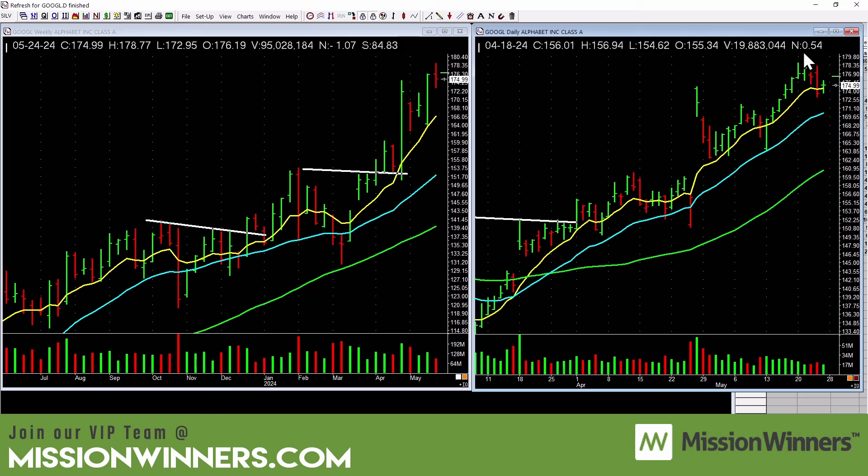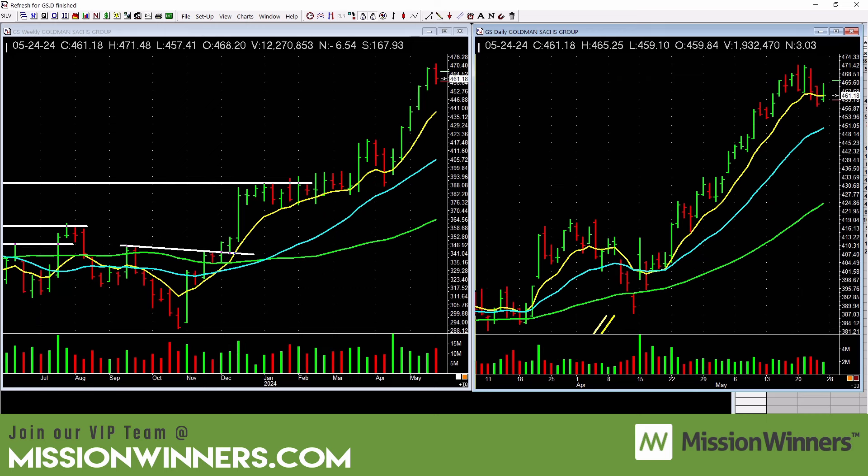Google has been trending, but it got a little sloppy and is just chopping around. Let this base out — maybe it'll form a pattern that gives a good entry. Right now it's just a little too choppy, but it can change.